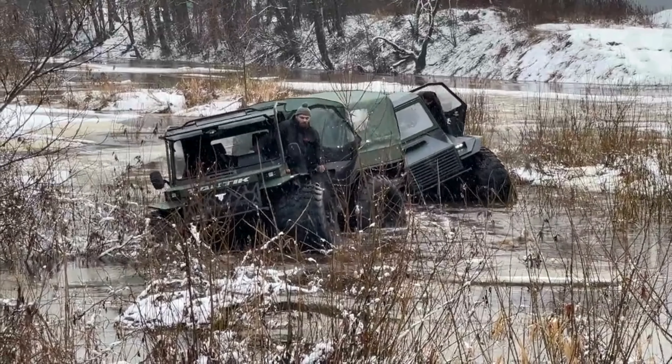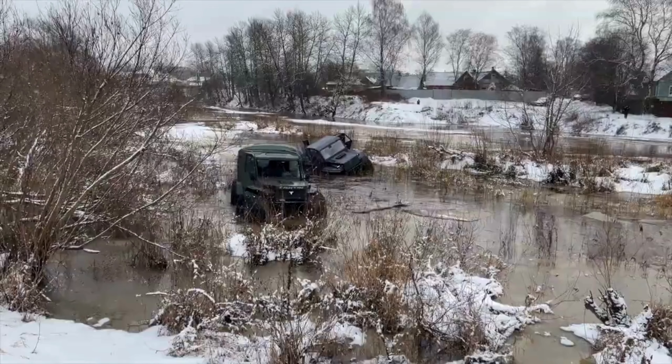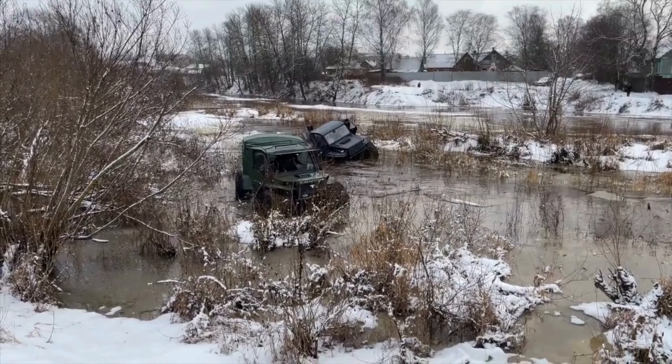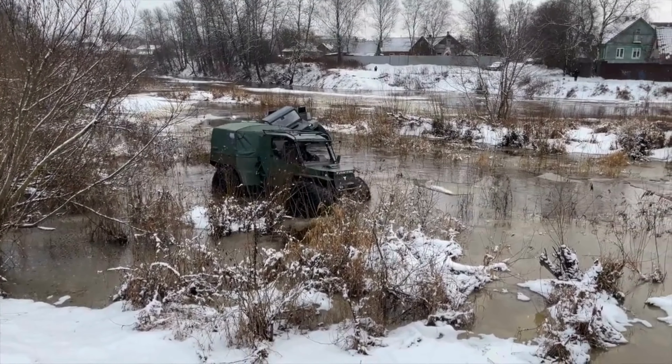With a robust payload capacity of 600 kilograms, it's ready for heavy-duty tasks. Own the Tactic Expert for just $20,600 and experience off-road prowess like never before.